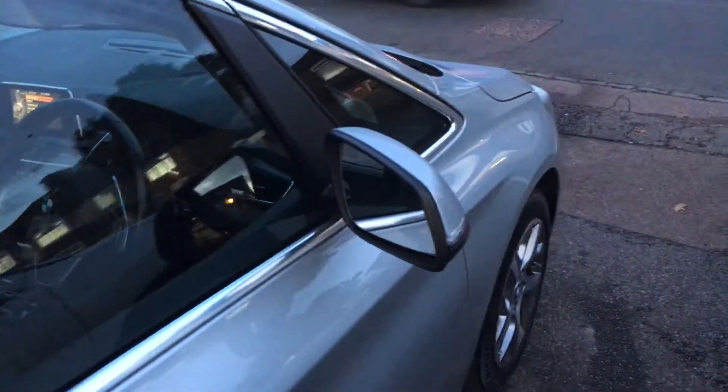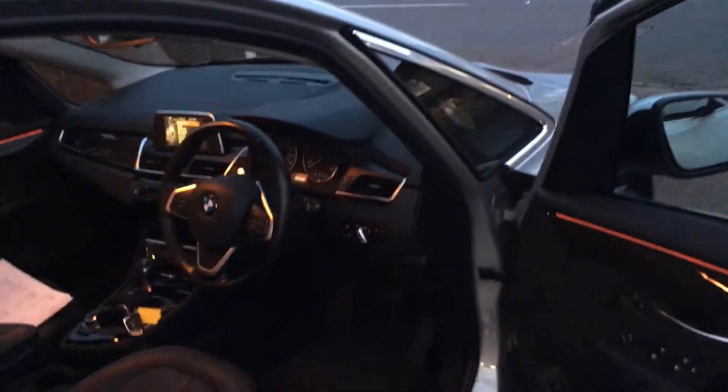Incidentally, the motor car has two keys. Let me show you a few things inside here.